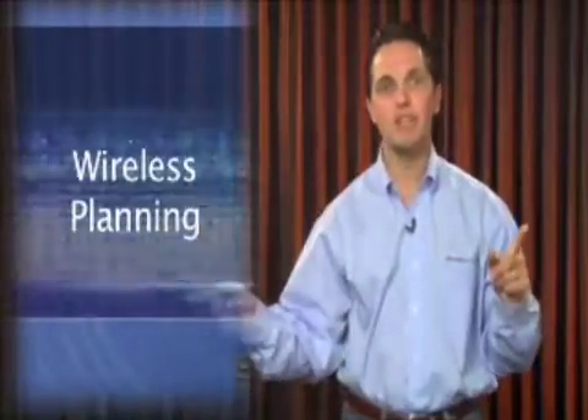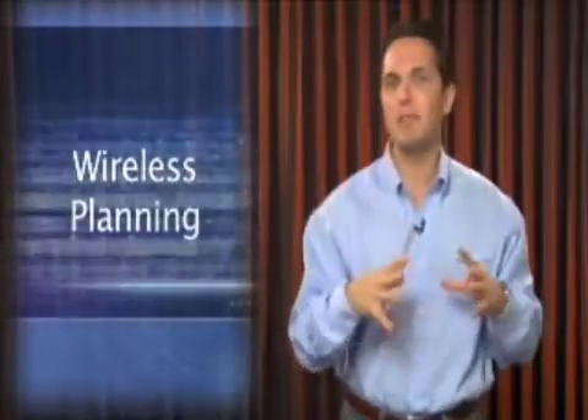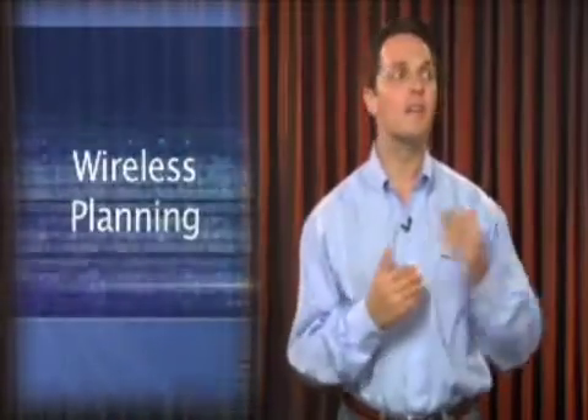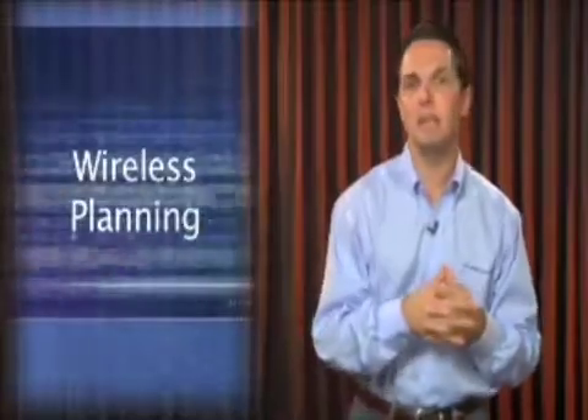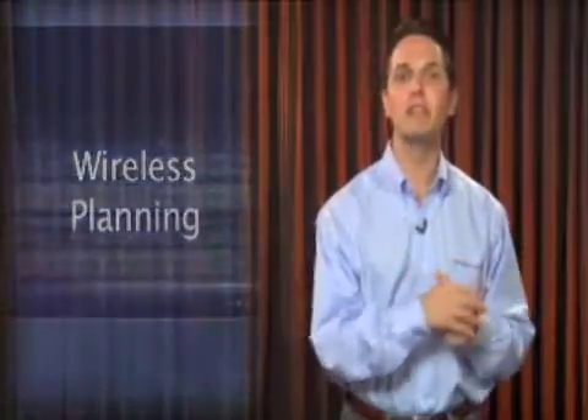Probably the number one issue with wireless is it's so easy to set up that many organizations don't do proper planning. If you just throw up a couple of APs across your office, the functionality is very high but the security is very low because you didn't plan out the design. Because your wireless signal goes through walls and ceilings, it's easy for people to do war driving and pick up that signal. So one constant theme is to encrypt your data — WPA2 is ideal, but at minimum use WPA — along with MAC address filtering and antenna range filtering.